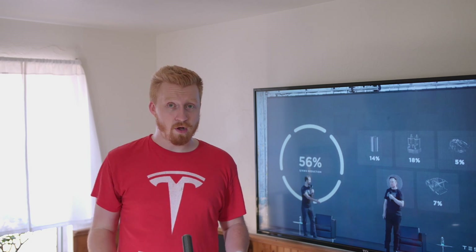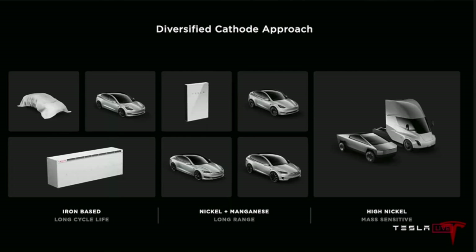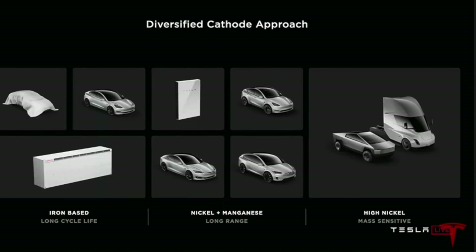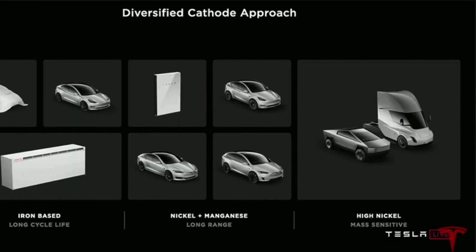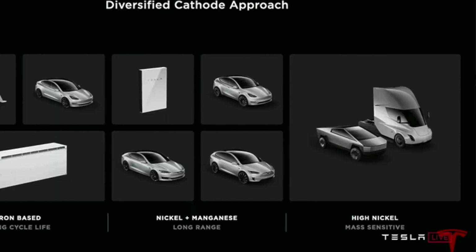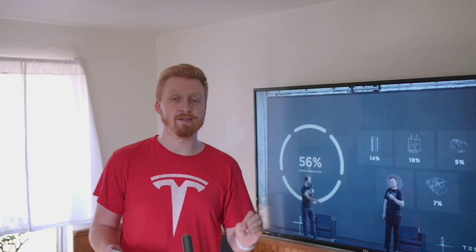They also plan on using iron phosphate batteries — which we heard China was using first — for lower-range vehicles. Cheaper vehicles wanting long cycle life and decent range, around 250 to 300 miles, will use iron phosphate. That chemistry will be used in the upcoming $25,000 Tesla as well as energy storage systems like the Megapack. For higher-performance vehicles over 300 miles, they'll use a nickel-plus-manganese mixture. For high-performance commercial vehicles like the tri-motor Cybertruck and the Tesla Semi, they'll use an incredibly high concentration of nickel.